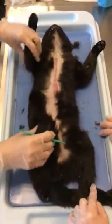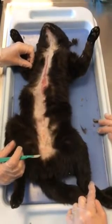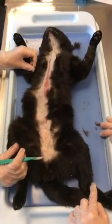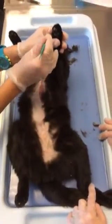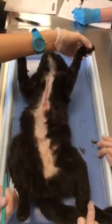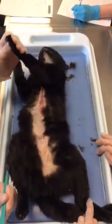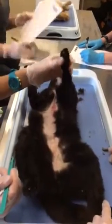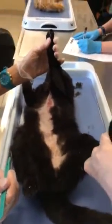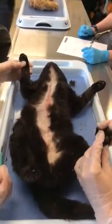Integument looks good. The coat is fairly clean. Skin is not dry. We do have a lesion on the third paw pad — do you see that? That needs to be made note of. On the left, third digit.